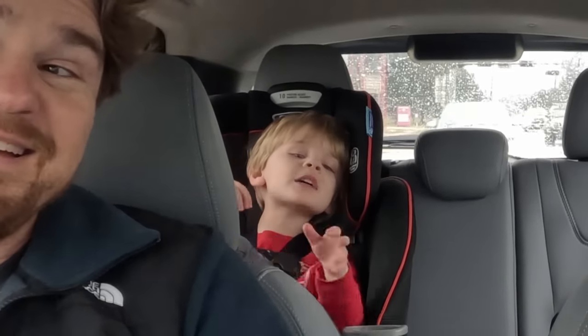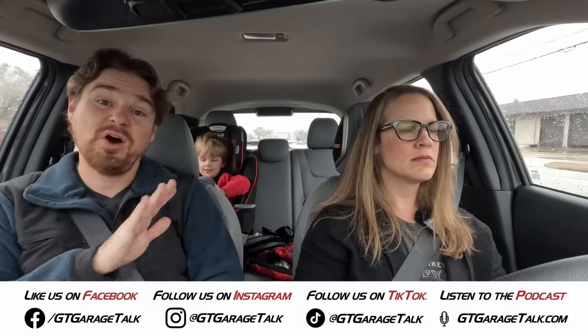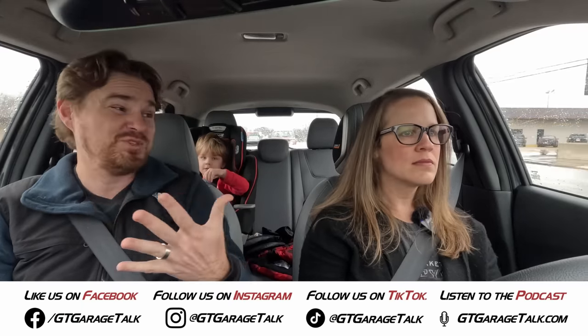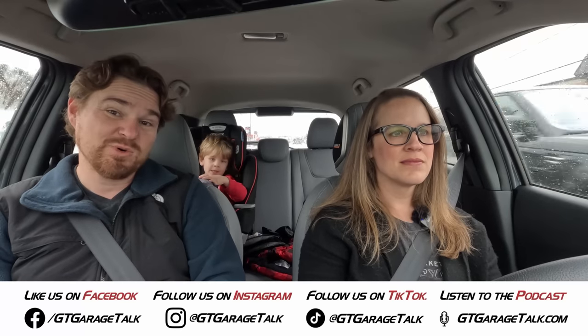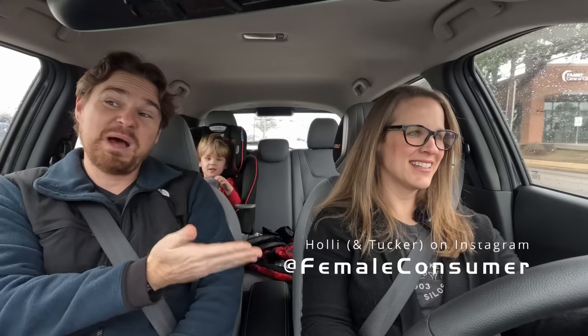Would you buy it? Yes, I would. And Tucker, what are your thoughts? You like it? Yep — I like that it plays my dinosaur songs through Apple CarPlay. If you want to see more thoughts and a quick walk-around of the exterior and interior, be sure to check that video out on the channel. You can find us on all social media platforms — Facebook, Instagram, Twitter, TikTok, YouTube — everything is at GT Garage Talk, or head to gtgaragetalk.com. You can find Holly's behind-the-scenes thoughts and some stuff from Tucker at Instagram at Femoconsumer. Until next time, gearheads!